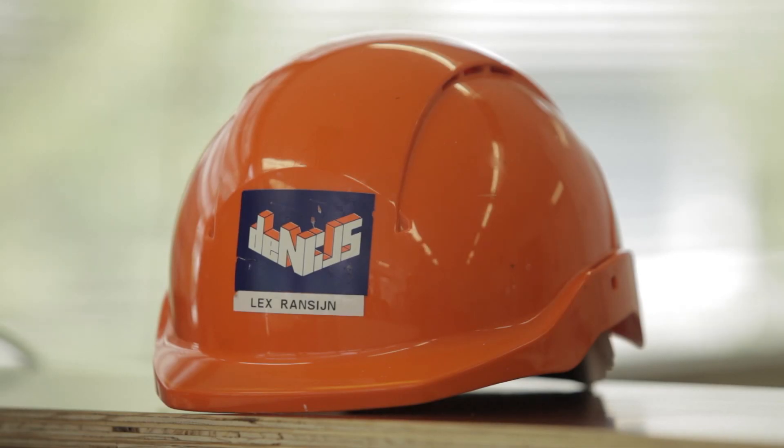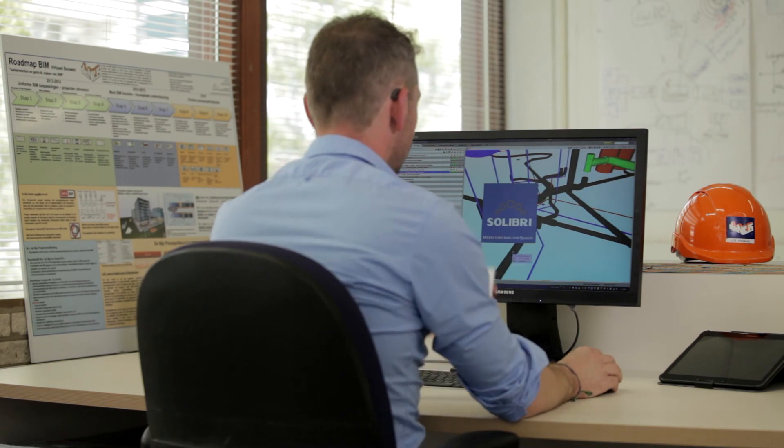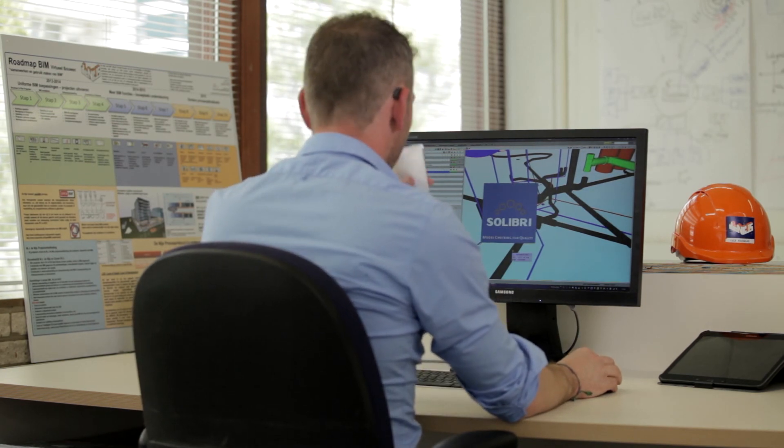My name is Lex Ranzijn. I work for a construction development and service and maintenance company in the Amsterdam surroundings in the Netherlands. I am the BIM manager and I do the implementation of BIM in the whole organisation. I help everybody how to use BIM models, with for example SolarBee.